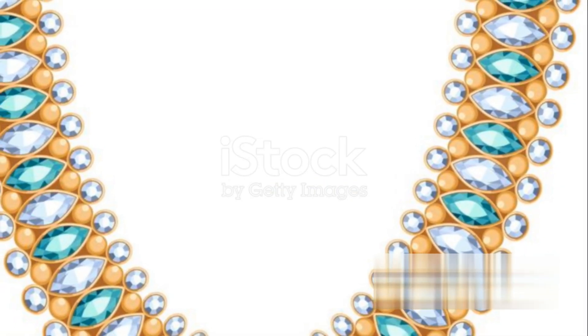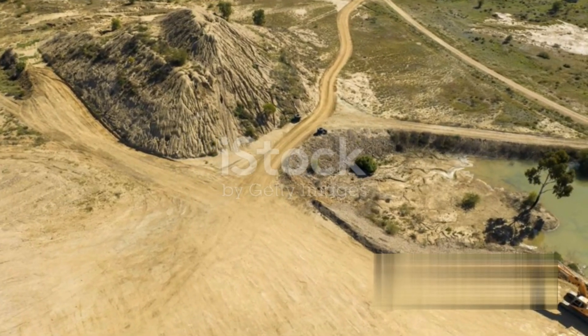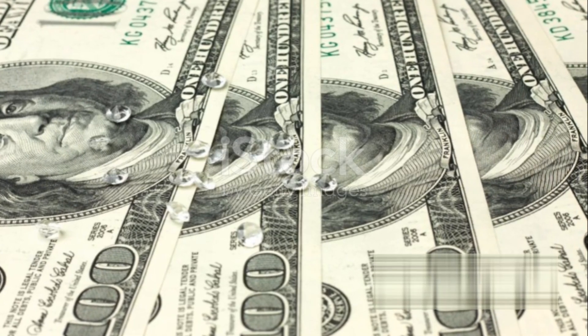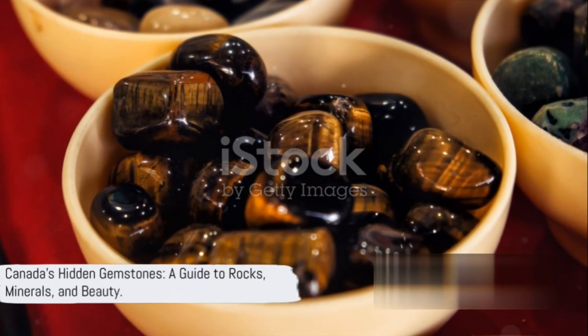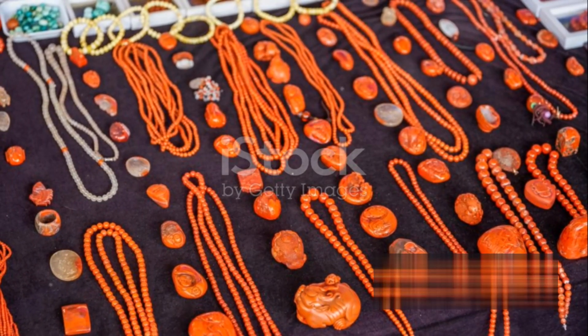Lastly, let's touch on garnets, found in abundance in British Columbia. These deep red gems are known for their versatility, used in everything from abrasives to jewelry. As we've seen, Canada's geological landscape is as diverse as its natural beauty, with a wide variety of rocks, minerals and gemstones waiting to be discovered.